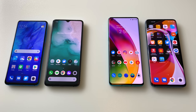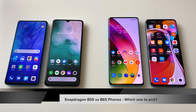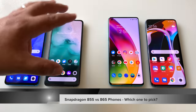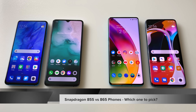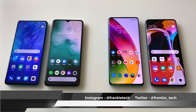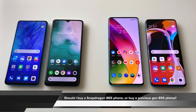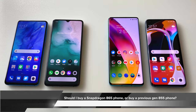Hi guys, it's Frankie from Frankie Tech. I get one question probably more than any other right now, and I know it's because of these latest phones coming out from multiple OEMs. So instead of answering it over and over again, I want to do it in a quick video. The question is: should I buy one of the new Snapdragon 865 phones today, or should I pick up a great deal on an 855 or 855 Plus phone instead?